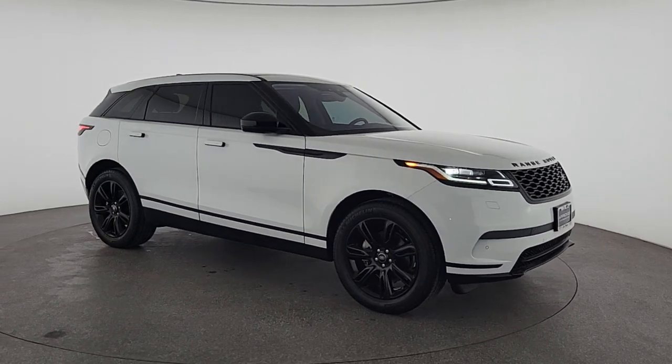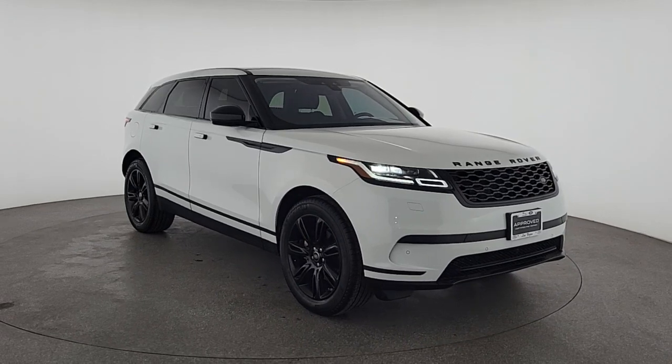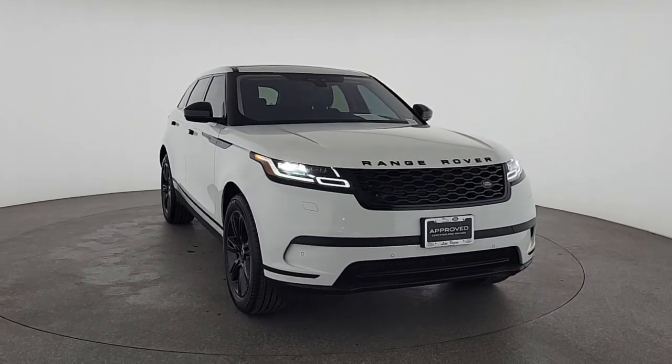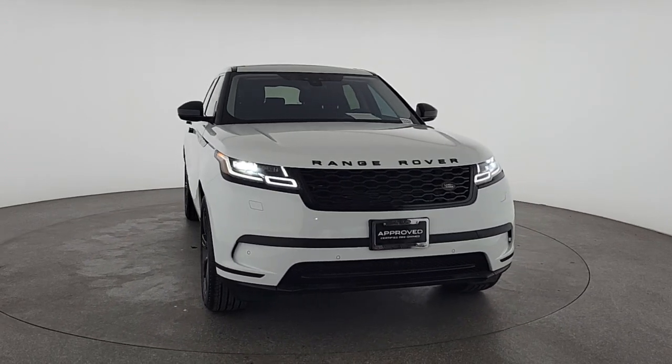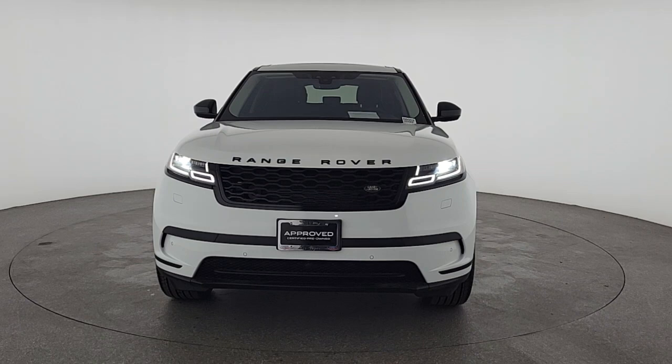Go home happy with the 2020 Land Rover Range Rover Velar. This vehicle is an outstanding buy, with fewer than 40,000 miles on the odometer. This boldly modern Range Rover Velar delivers sleek luxury and satisfying performance.